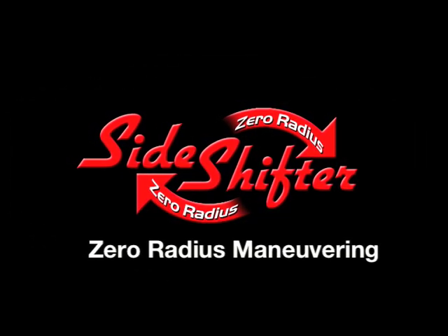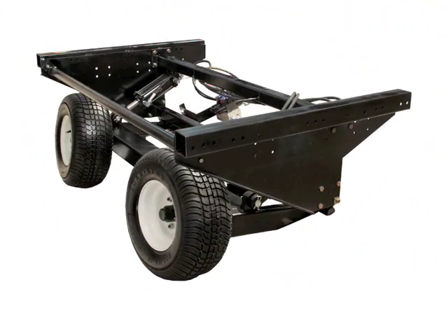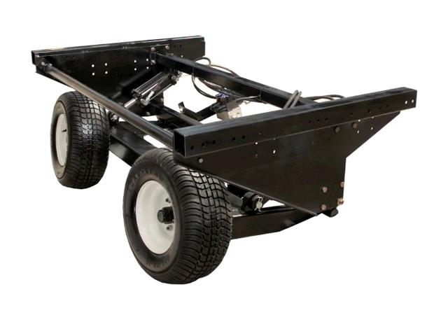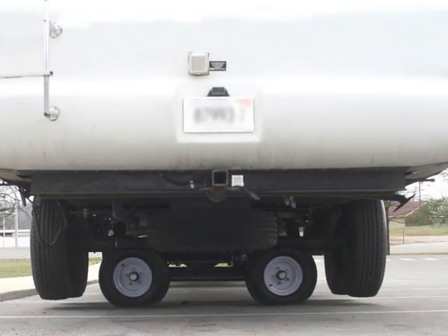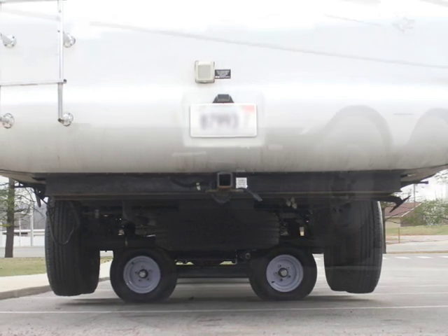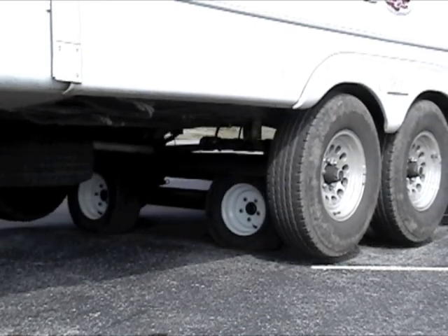SideShifter, an industry first, is currently building the 400 and 600 series for fifth-wheel RVs, and is now offering the 8000W and 8000 slide unit commercial series for tractor trailers, both equipped with remote control and heavy-duty capabilities of lifting in excess of 60,000 pounds.